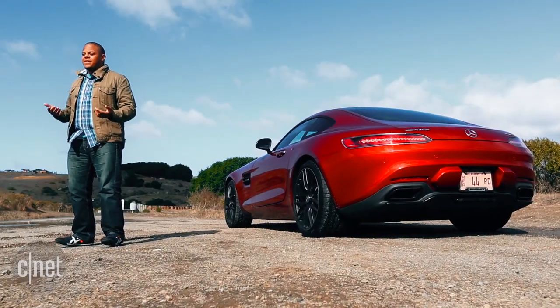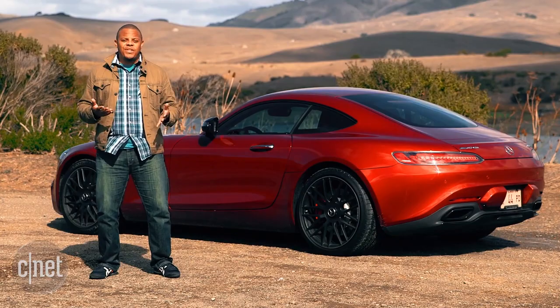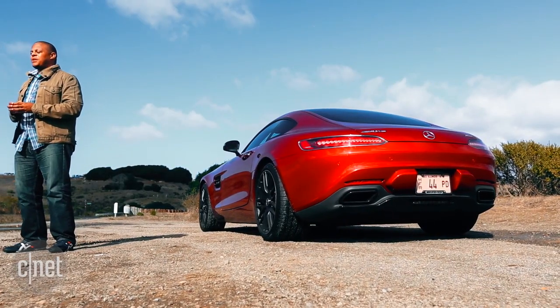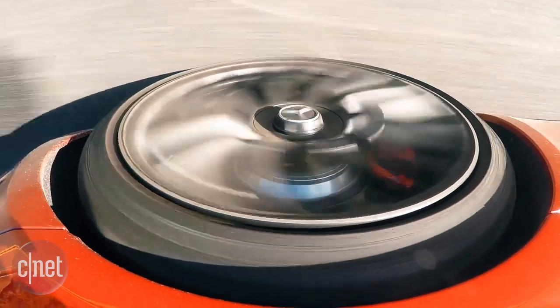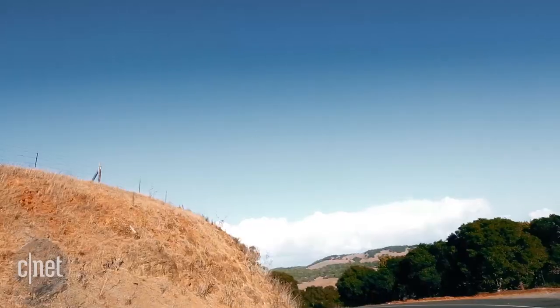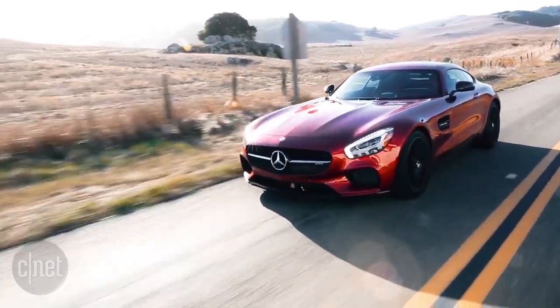The 2016 Mercedes-AMG GT is a car that will turn heads everywhere you go, both with its gorgeous looks and with its extremely loud exhaust note. The thing I like most about this car is the way that it makes you feel. If you give the GTS enough road, it will make you feel like a race car driver on the street, even if it doesn't necessarily back it up with race car performance. It is a super sports car in the truest sense of the word.